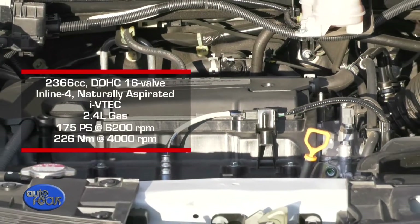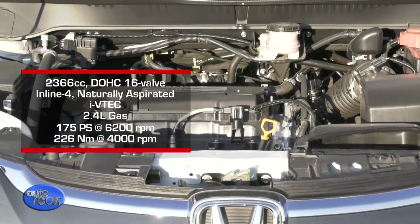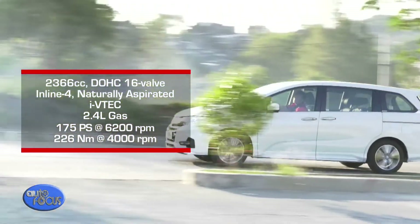On the other hand, the Odyssey EXV Navi runs on a 2.4-liter DOHC inline-4 engine that produces 175 PS and 226 Nm of torque. This engine is coupled with a continuously variable transmission.